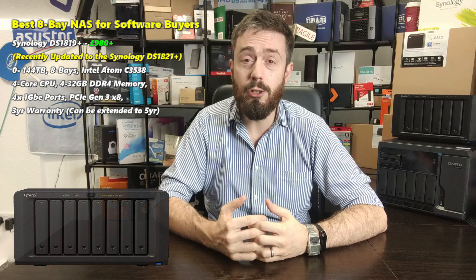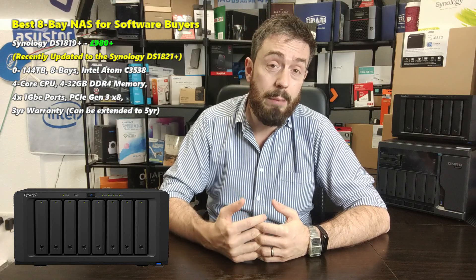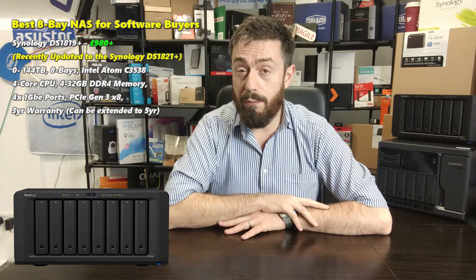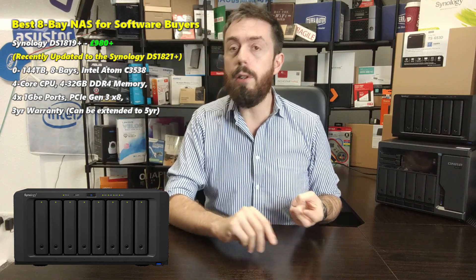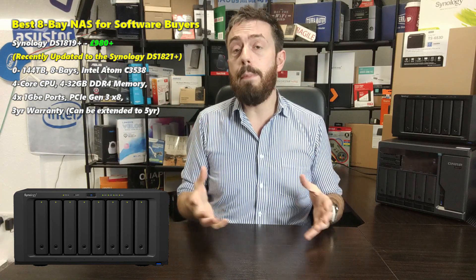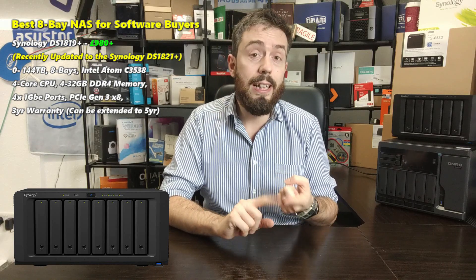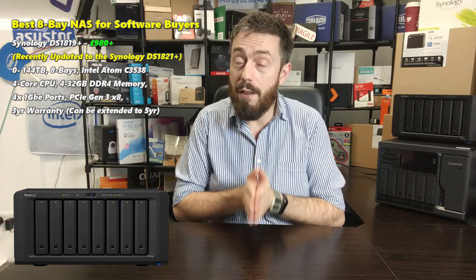My first choice is the Synology DS1819+. Some of you will call me out straight away on the fact that this uses an Intel Atom CPU — specifically the Intel Atom C3538 — which is a somewhat underwhelming CPU by modern standards. However, this 8-bay brings expandability, four LAN ports at 1GbE, PCIe upgrade ability on the rear, expandability with a further 10 bays, SHR (Synology Hybrid RAID), Btrfs, and the full gamut of Synology applications.